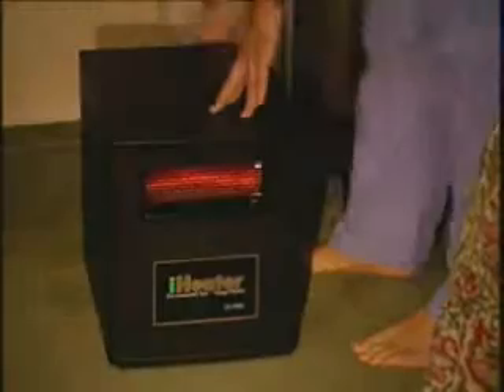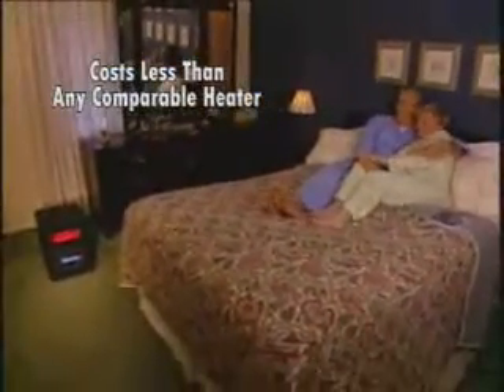Winter is coming soon and bringing cold weather with it. Don't waste your money and comfort on heating bills. Keep warm this winter with the iHeater — the revolutionary home heater that heats more efficiently and costs less than any comparable heater you can buy.